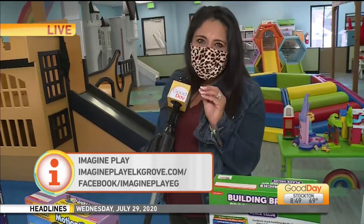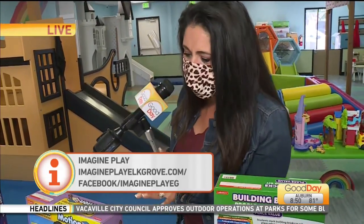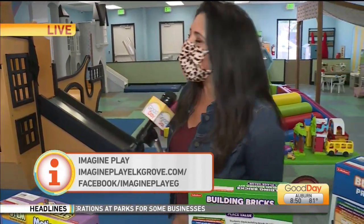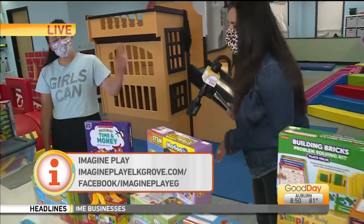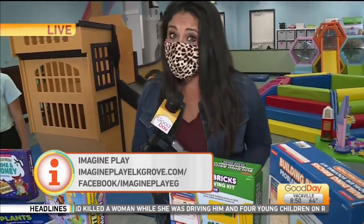Again, it is Imagine Play here in Elk Grove. If you are interested in signing up for the membership, we've got their website linked up to ours — gooddaysacramento.com. Tammy, thank you so much. Such a great help for our parents. School coming up in just a few weeks.